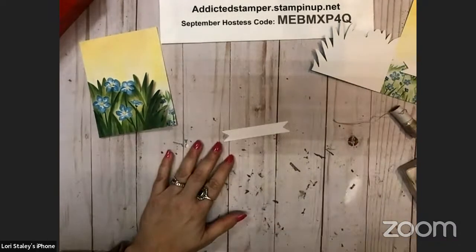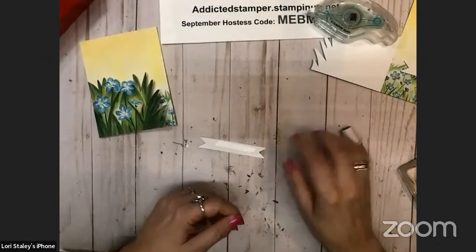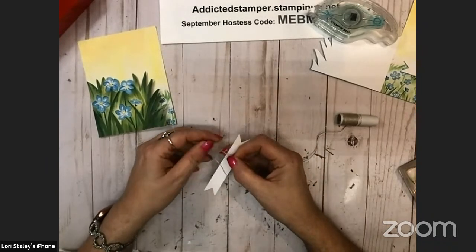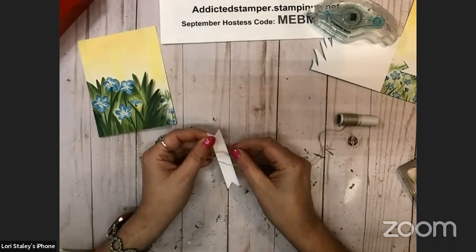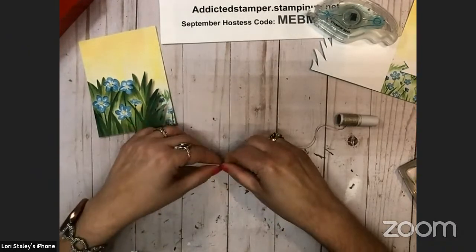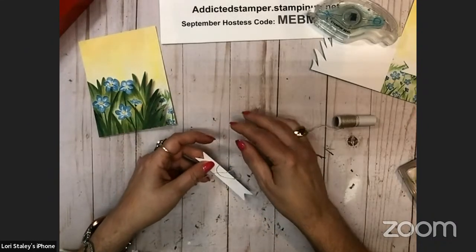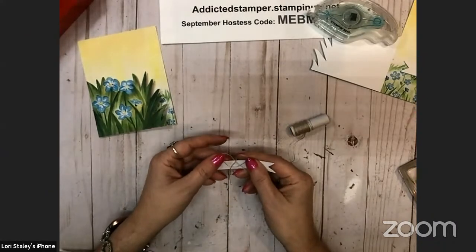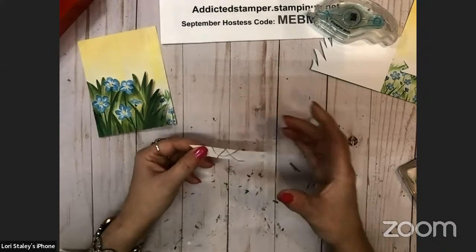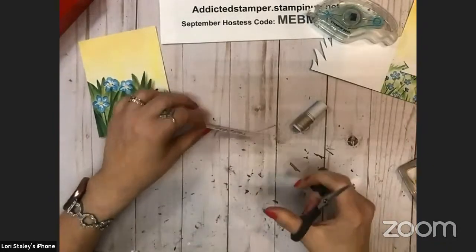I'm going to cheat and lay some adhesive down here to make this a little bit easier for me. Then I'm just going to do a tail and a loop. I struggle terribly with putting ribbon on cards like this — it's just not in my wheelhouse. So we're just going to do a couple loops and bring our tail. It's almost like a pretzel — which is one of my favorite foods in the world.